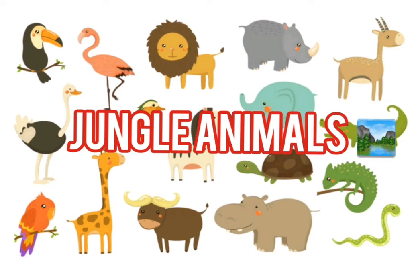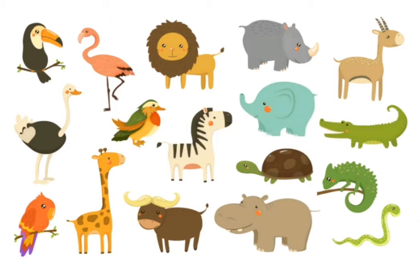Hey everyone, how are you? In the last video we had a look at forest animals, and today, as I promised, we will see all jungle animals, or animals that live in the savannah.